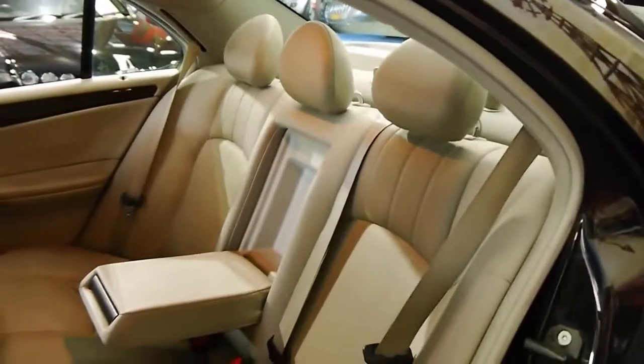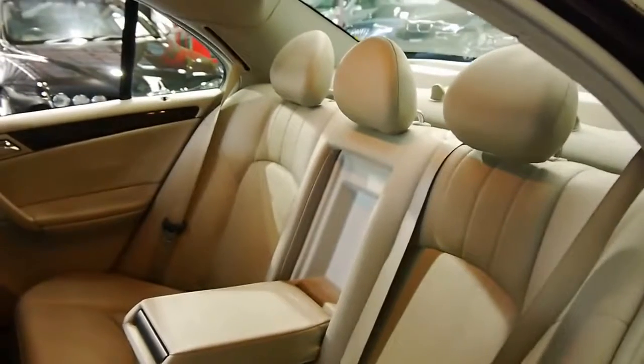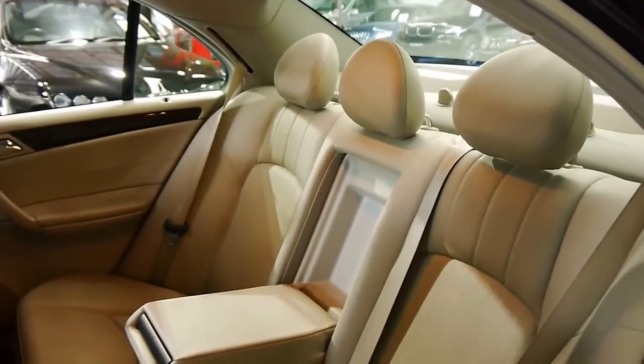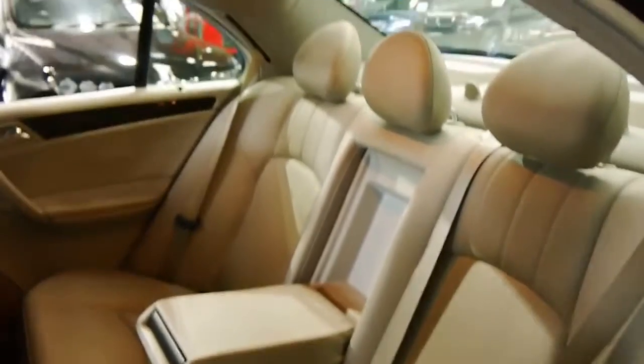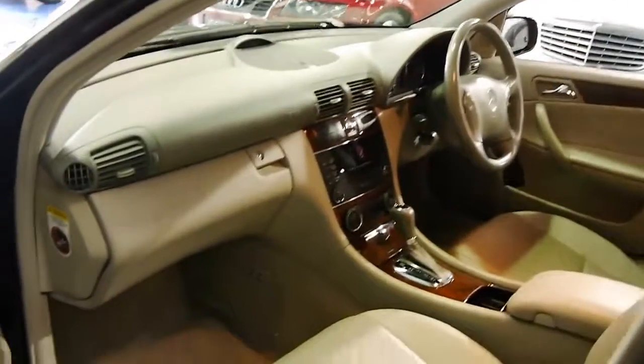The occupants are of course afforded very nice Mercedes-Benz MB-Tex, which is a Mercedes-Benz leather replicant. It wears better, it smells better, and it lasts forever. It looks fantastic. And we've got the burled walnut up front, of course.